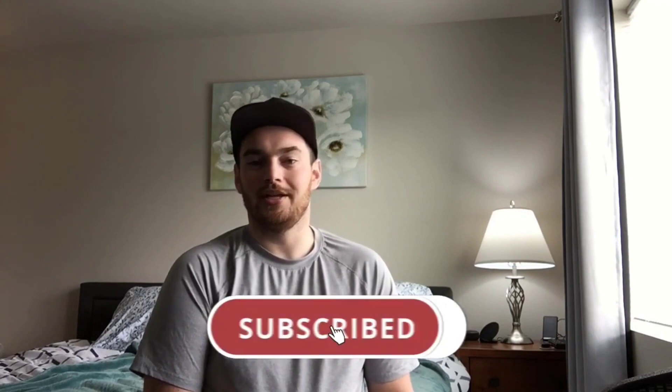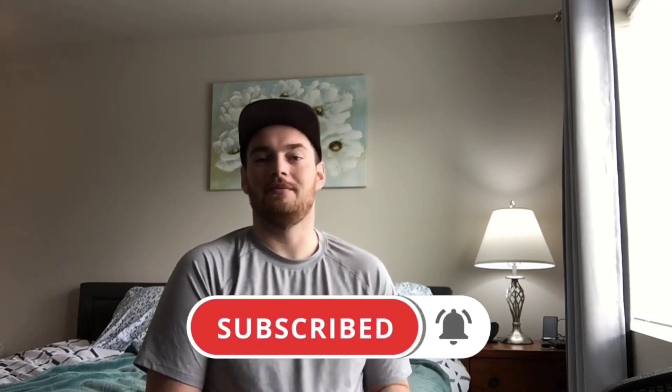Subscribe and push the bell notification to get notified of our new uploads, as we have many more helpful videos coming out soon. Also, give us a thumbs up if you enjoyed this video. Be sure to let us know in the comments below if you have any questions. Sleep tight, and we'll see you in the next video.